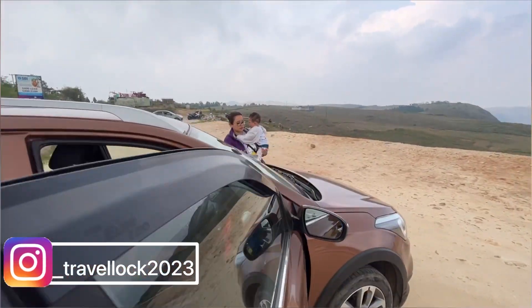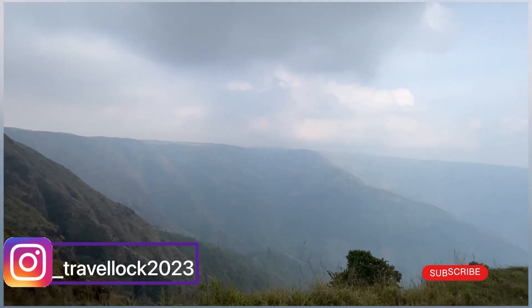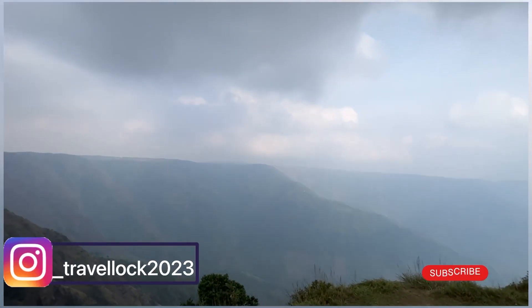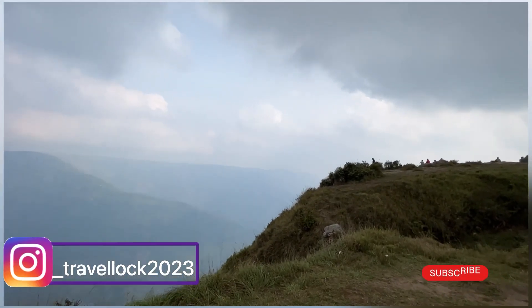Now we are going to take a bit of black coffee and the kids are also eating. This is Laitlum Canyon — it is a viewpoint here and one of the most visited viewpoints. It is a good viewpoint where you can see landscapes and table-top mountains.